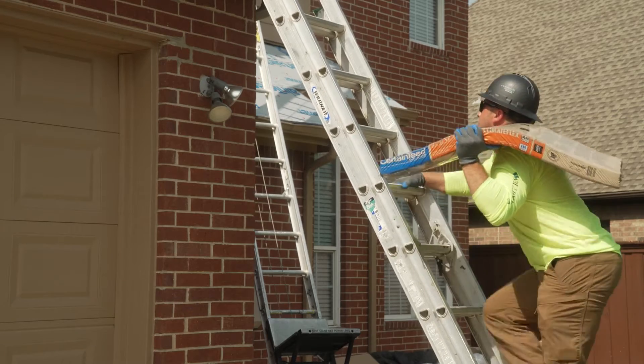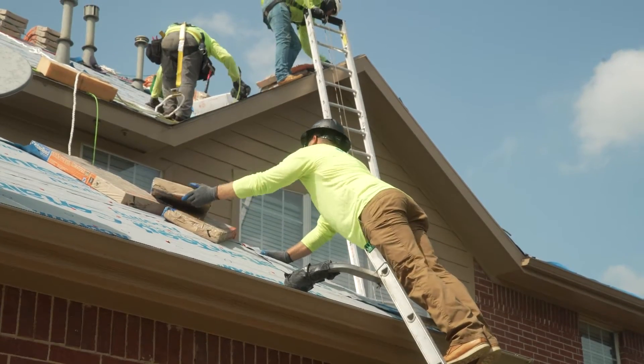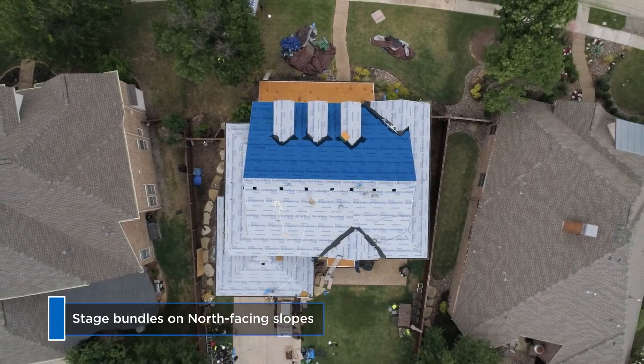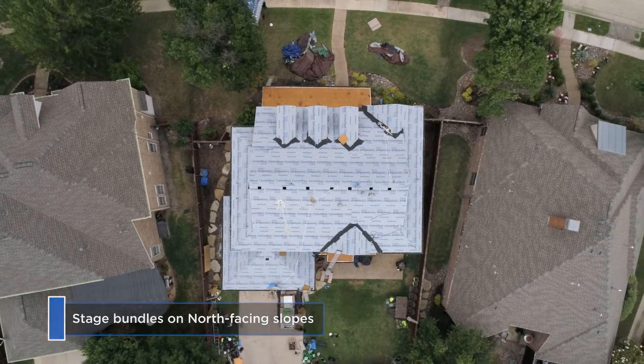For rooftop staging and installation, follow these guidelines to help keep shingles cool. Load shingles on the north side of the roof whenever possible to reduce the amount of direct sunlight exposure throughout the day.